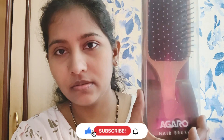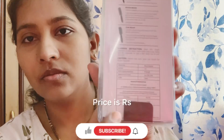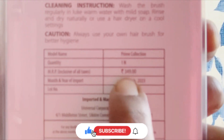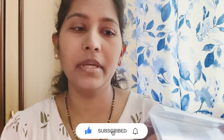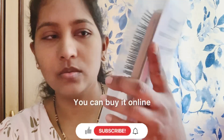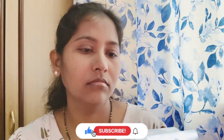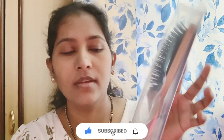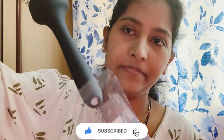It is used for blow drying and also for hair straightening. The price is $3.49, and the other brush is $2.51. It is worth the price at $2.50.